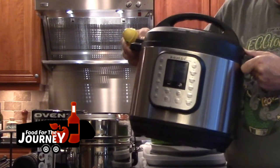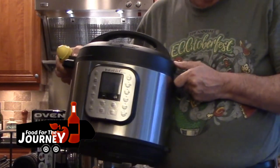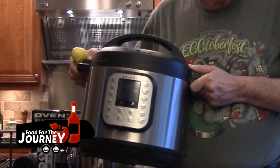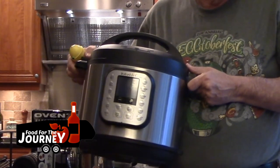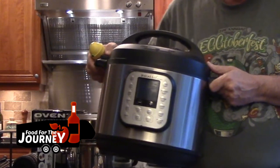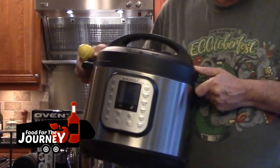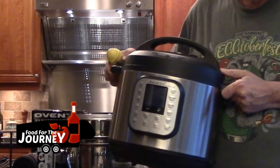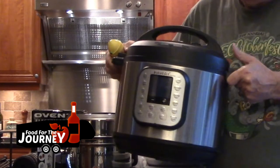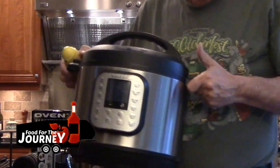The Instant Pot is a fantastic device — I don't know a single full-time RVer who doesn't have one. Almost everything goes into one pot, which simplifies life in the RV. For Nancy and me, the best part is the leftovers — usually two or three more meals that we can freeze. Making a couple of Instant Pot meals during the week means we always have food ready to just warm up in the microwave.